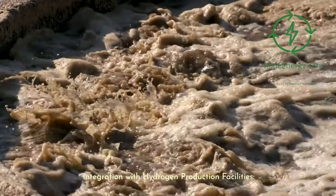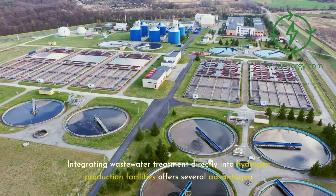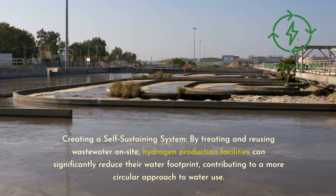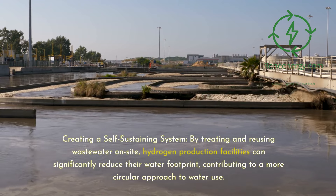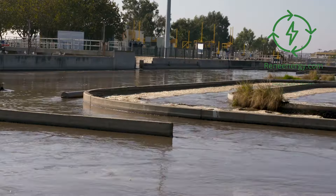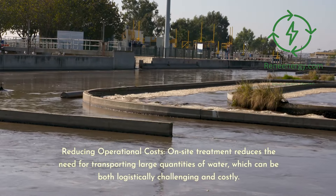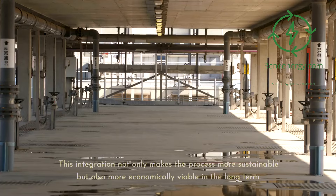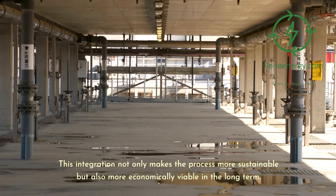Integrating wastewater treatment directly into hydrogen production facilities offers several advantages. By treating and reusing wastewater on-site, hydrogen production facilities can significantly reduce their water footprint, contributing to a more circular approach to water use. On-site treatment reduces the need for transporting large quantities of water, which can be both logistically challenging and costly. This integration makes the process more sustainable and also more economically viable in the long term.